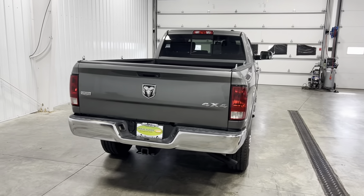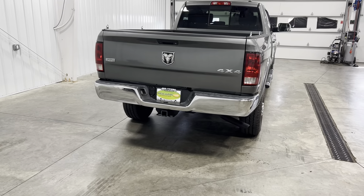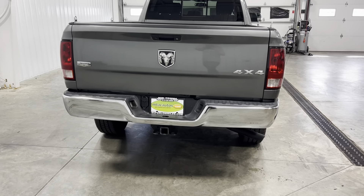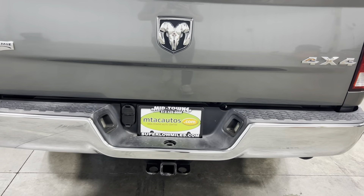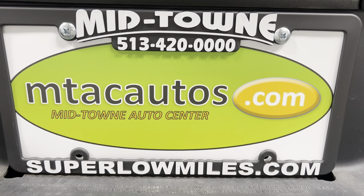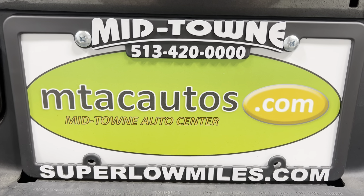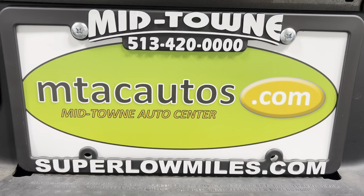Or go to our website at mtacautos.com — they give you all the photos I've taken of this vehicle, every angle imaginable. You can also fill out an application and get pre-approved for this vehicle or any other vehicle listed on our website. Once again, any questions, our phone number is 513-420-0000. Thank you so much for watching, have a blessed day.